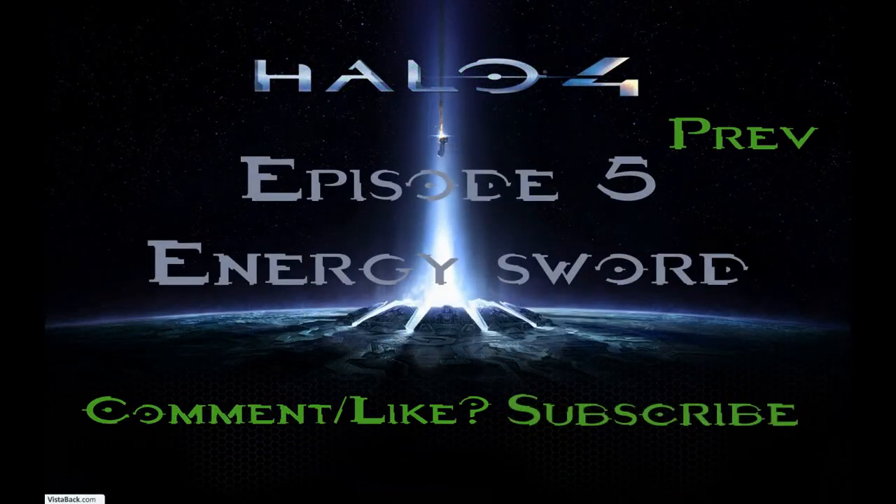Thanks for watching. Links will be in the description, and don't forget to thumbs up the video and leave a comment. This is Momentum, signing out.